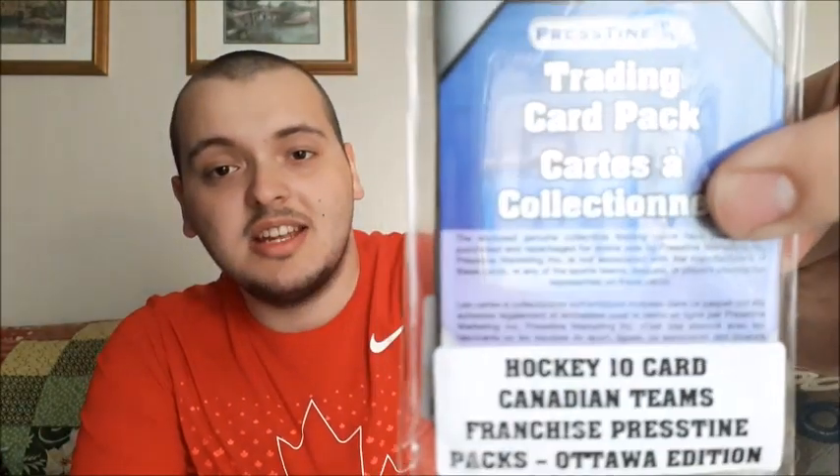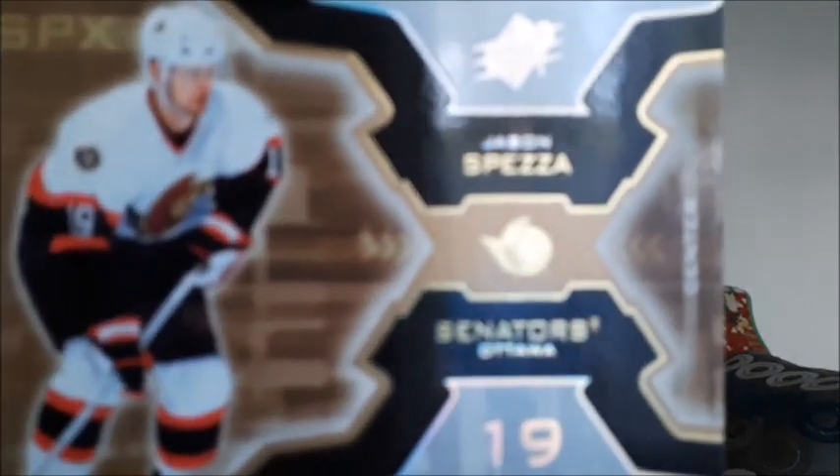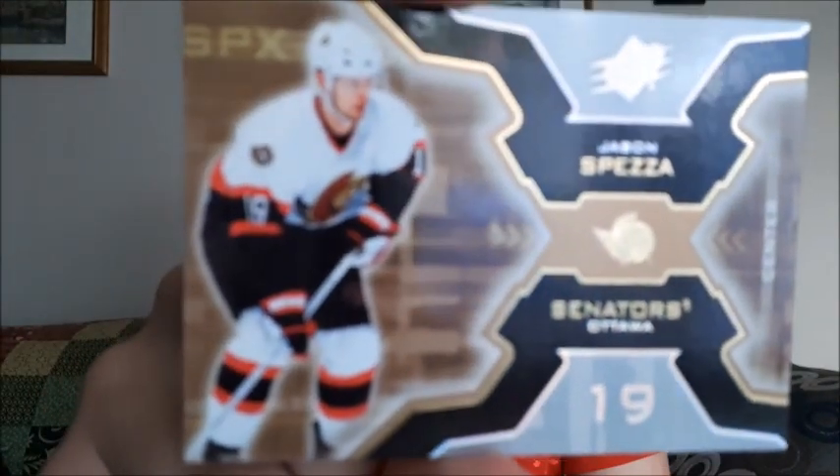Today I'm simply going to be opening up two packs of the Canadian team hockey cards — this is the Ottawa Senators, because that is what I personally collect. I'll get more in the future. I have two packs that I purchased online, so let's open them up and get right to it. First up we have Jason Spezza — really like that card.